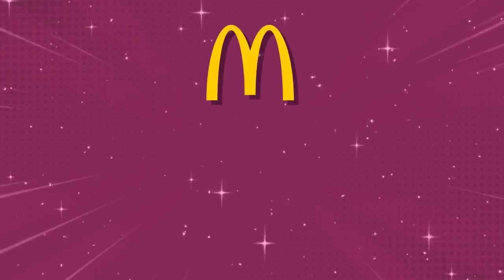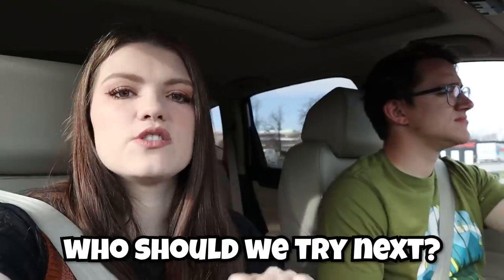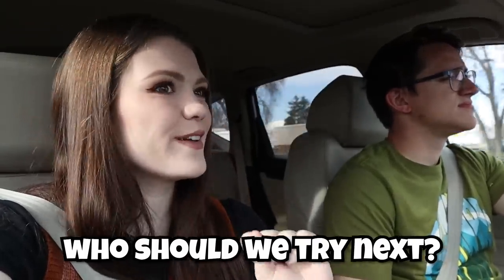We're going to try things on the menu that we've had before, but also things we've never had, just to get a good variety of what they have to offer. Today we're going to McDonald's, Wendy's, and Sonic. If you like this video, make sure to thumbs it up and let us know in the comments what other fast food places you'd like us to try for breakfast.